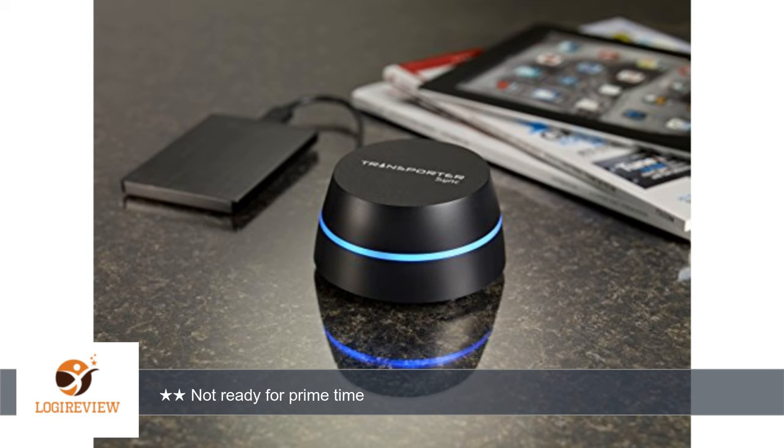The desktop app provides a folder on your local drive that syncs with the device, very similar to public cloud-based systems like Dropbox or Sync. Thank you for watching — please give the thumbs up.